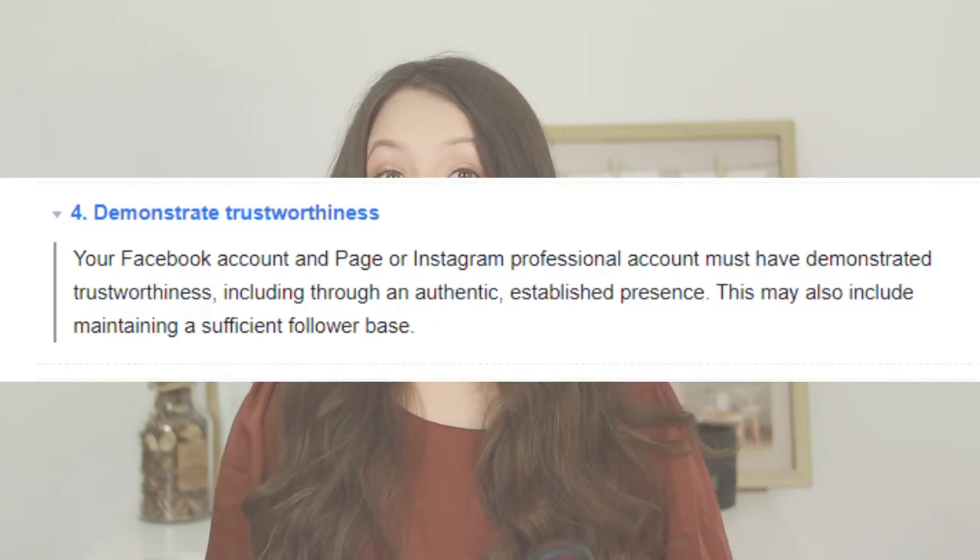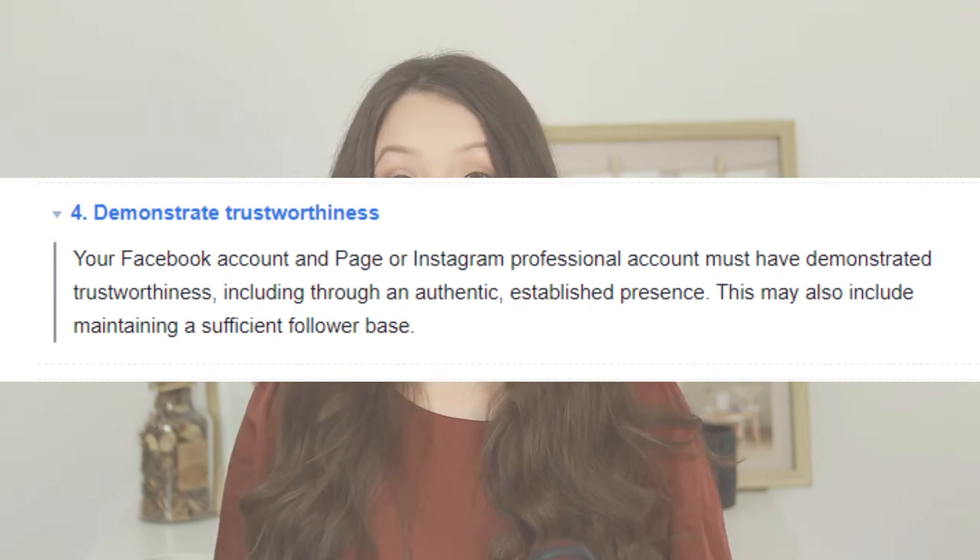If you don't know how to set up shipping and returns, please watch this video right here. So given all that, Facebook and Instagram take this very seriously — having your own website, having a domain that you verify, and where you sell your products — because they don't want you leading people to other websites that are not yours. They also require you to establish a presence on your Instagram account and Facebook page before even applying for this feature. I will try to see if this can be enabled with other e-commerce platforms and will test this out in future videos.